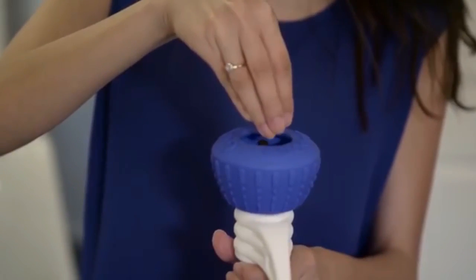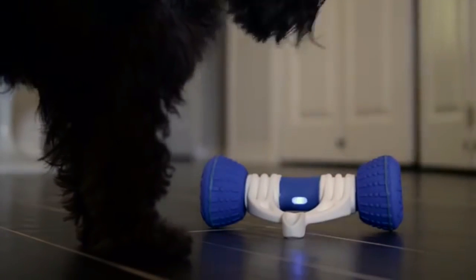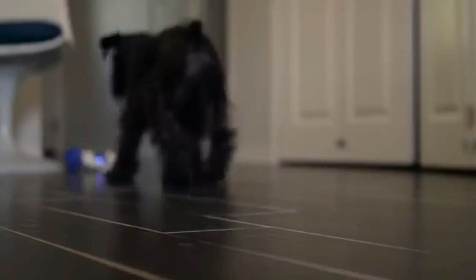Using the GoBone is easy. Just put food or treats inside, tap it, and it automatically plays with your pup for up to eight hours, keeping them happy and entertained and giving you renewed peace of mind. The GoBone is also very smart — it personalizes its experience to your dog based on their breed, weight, age, and other variables.